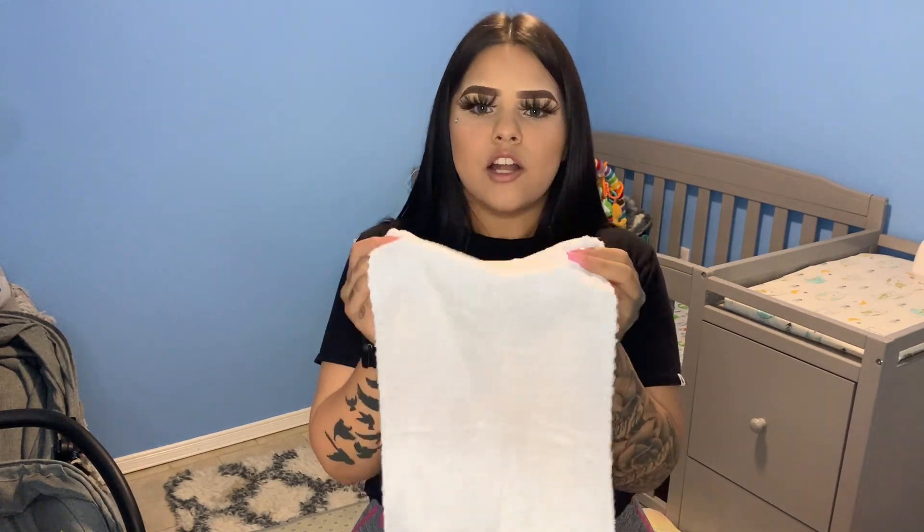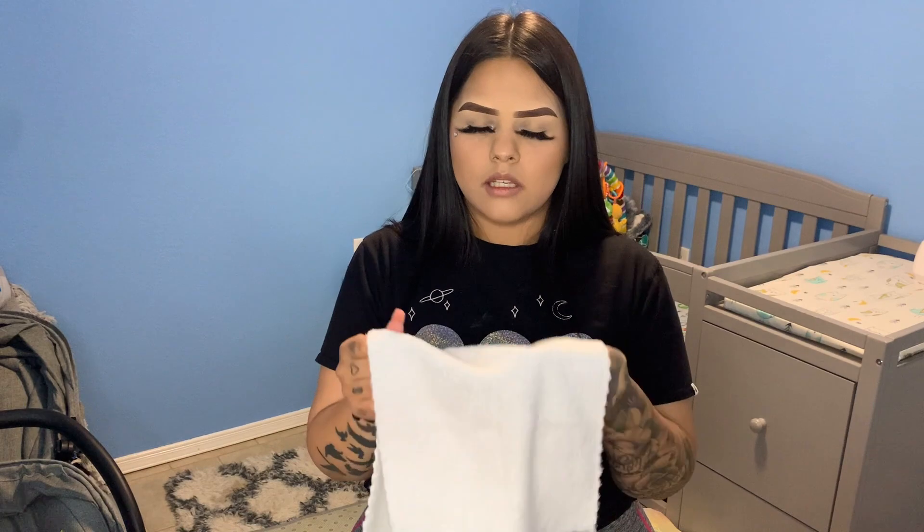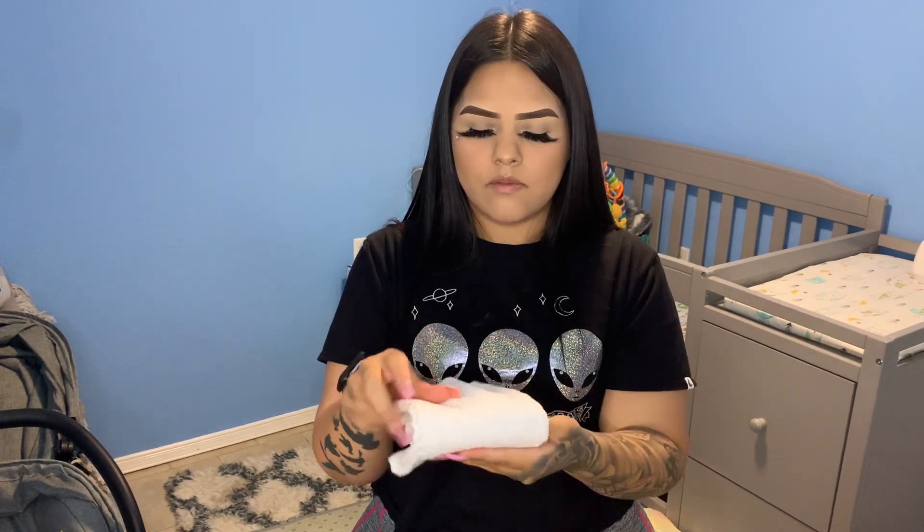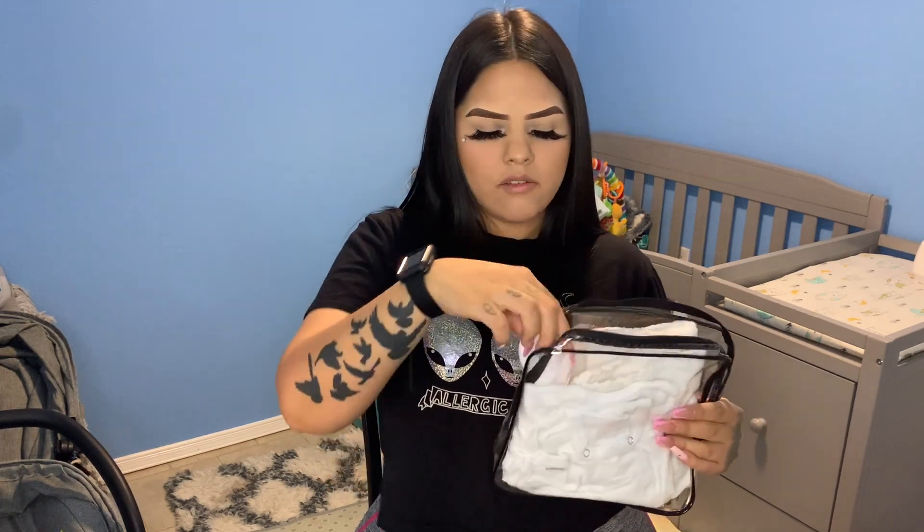I also have a little burp cloth in there — these are super soft, I got them off Amazon. I really recommend these; they feel super comfortable and he loves grabbing it while I'm feeding his bottle. I'll try to put these down in the description for you guys. The last thing I have in this section is a pair of socks — you never know when you'll need them.